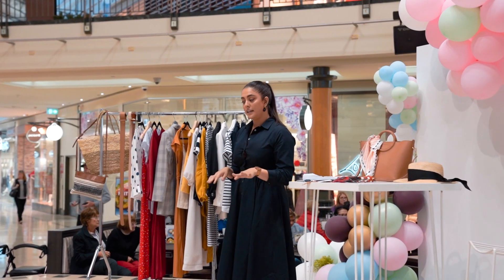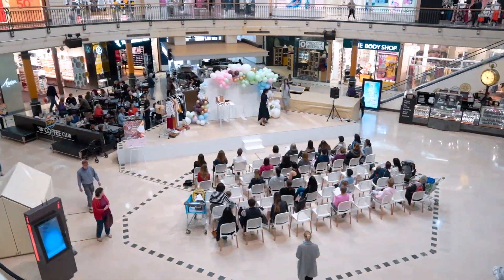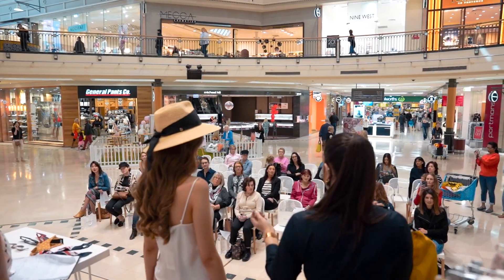I'm absolutely loving this Trenary dress that I'm wearing today. It's 100% cotton and it's just dropped in store — perfect timing for Spring Summer. We're seeing so much of this organic fabric in retailers like Cotton On, Seed and Trenary.